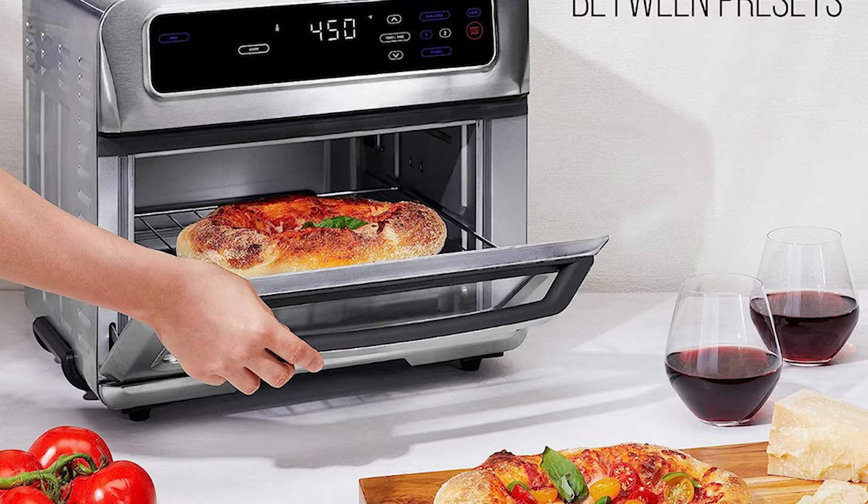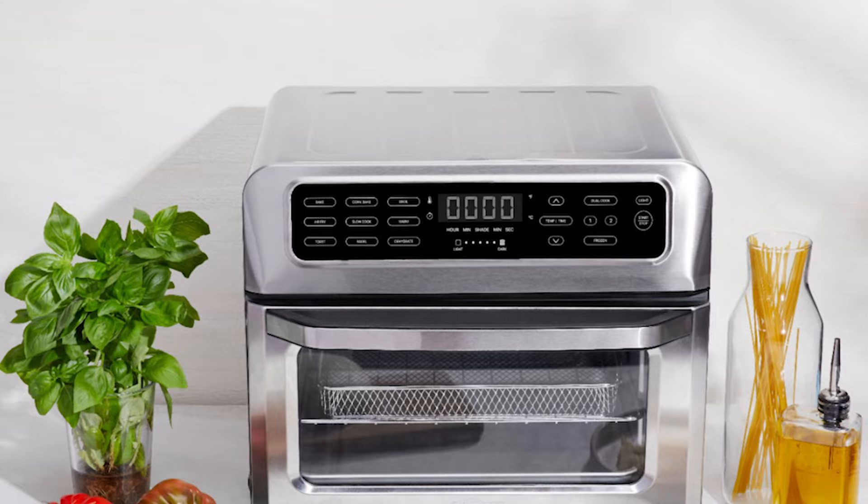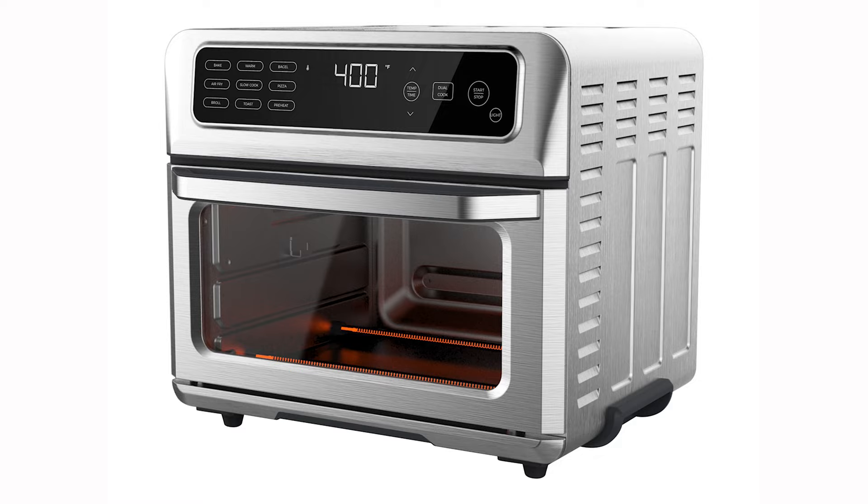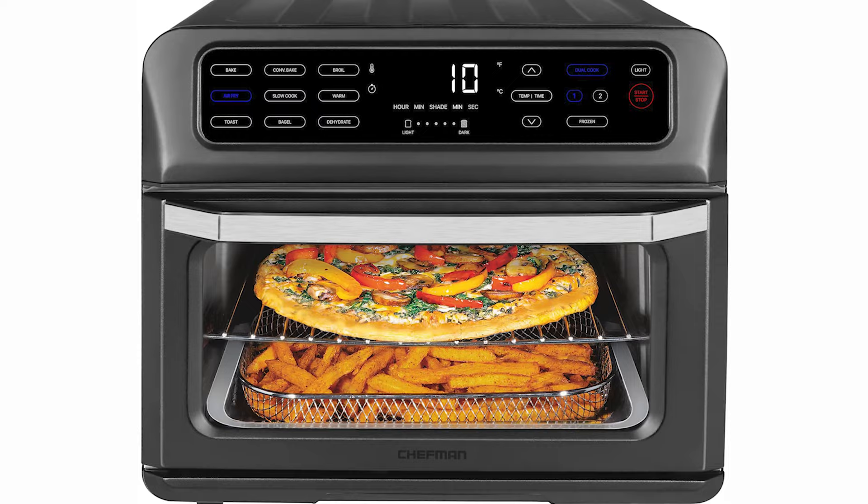The Chefman looks a lot like our favorite Cuisinart Air Fryer Toaster Oven, but it's half the price. It's also compact in size compared to most toaster ovens. While it has fewer settings, it still includes dehydrating and slow cooking. The interior has a non-stick coating that's easy to wipe clean, and the racks and the air fryer basket are dishwasher safe.